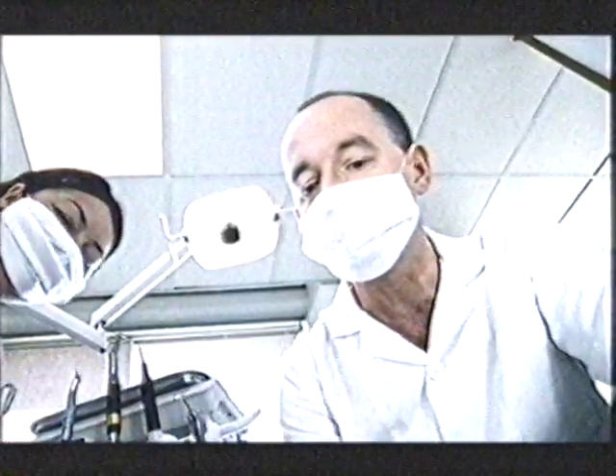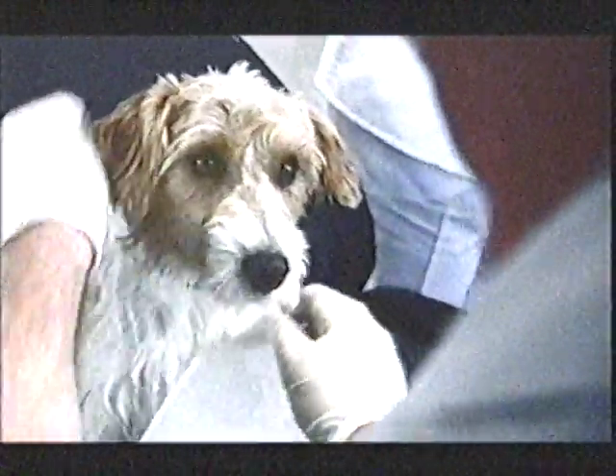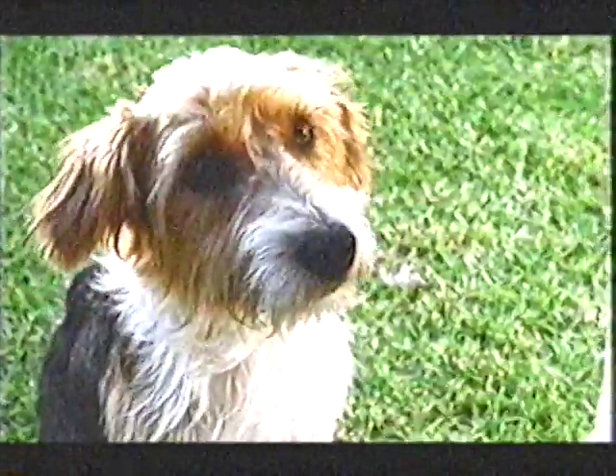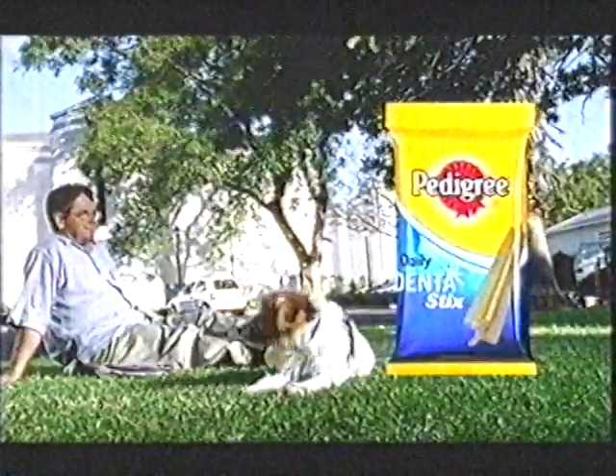Nearly done. And that's it, thanks. And there's a good boy. Off you go. Gum disease affects four out of five dogs over three. Fed daily, Pedigree Dentistix's unique X-shape can help reduce plaque and tartar build-up by up to 60%. You clean your teeth every day, so should your dog.